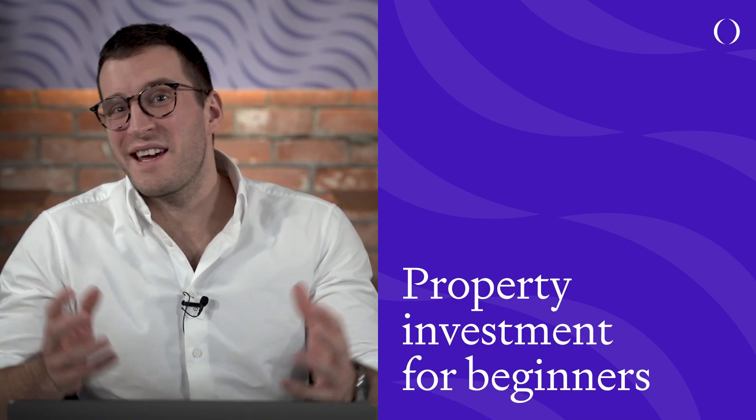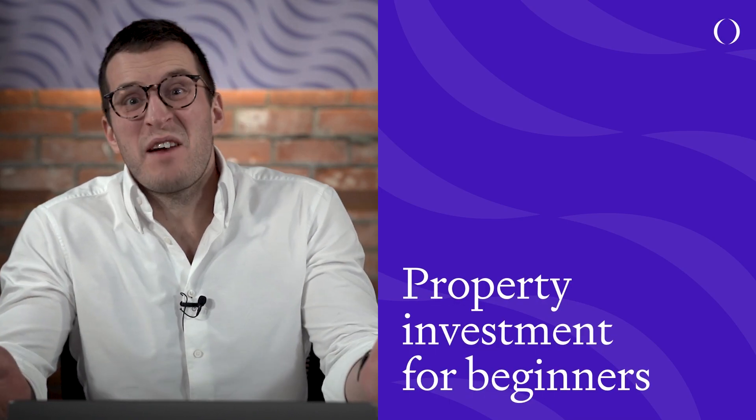So you want to become a property investor and you're thinking, well I'm just a beginner, how do I actually get started? In this video you're going to learn the five decisions you need to make when you become a property investor. Grab a pen and a bit of paper so you can write down your choices as you go, because by the end of this you're going to have your own property investment strategy. I'm Ed, an economist here at Opus Partners, and this is Property Now.